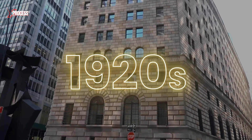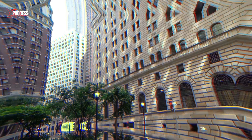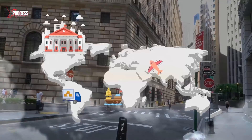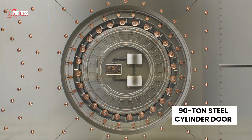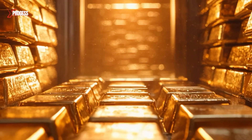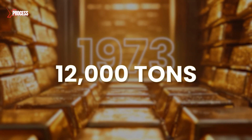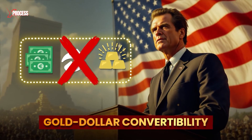Built in the 1920s beneath the Fed's Manhattan headquarters, this vault houses nearly a quarter of the world's gold reserves. After World War II, countries around the world sent their gold here for safekeeping, protected by a 90-ton steel cylinder door so massive it's sealed in a waterproof and airtight chamber. The vault's holdings peaked in 1973 at over 12,000 tons, just after the US ended gold-dollar convertibility for foreign governments.